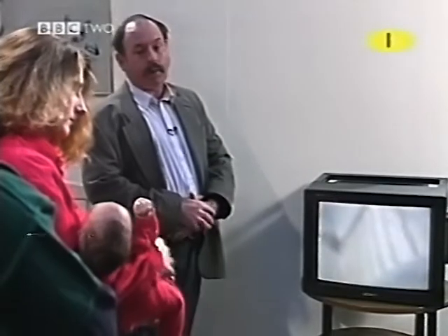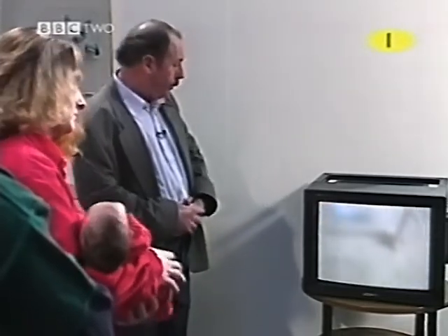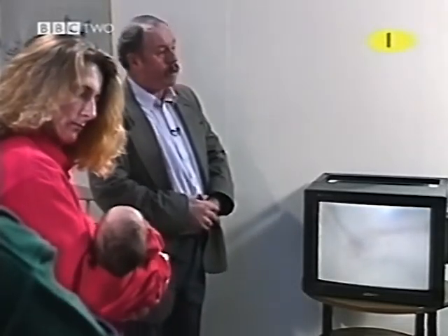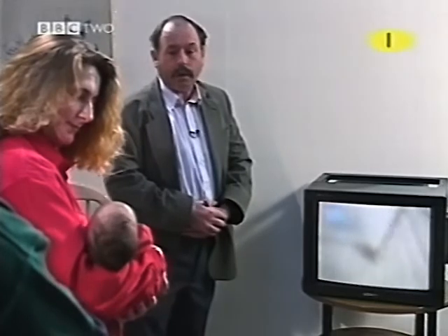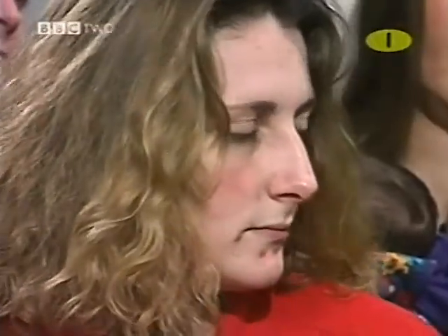If you have nothing for the baby to see, the two eyes are likely to wander around independently. So it is important for the visual system to get started from a binocular point of view, so that babies develop binocular vision and they see the single image with both eyes. Something to stimulate the baby visually is very important right from birth.